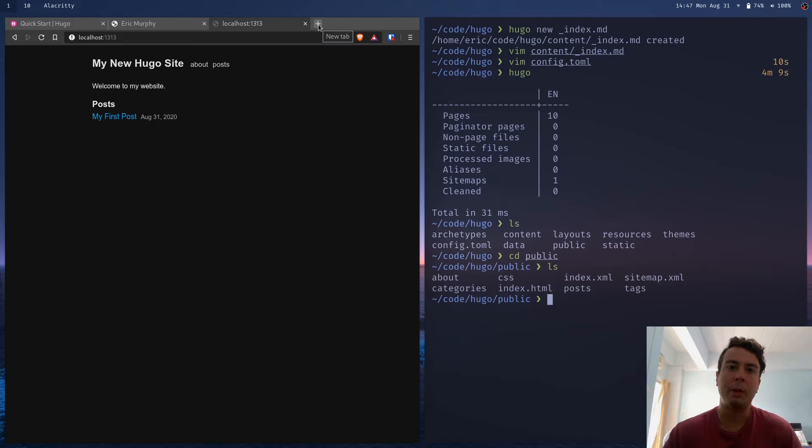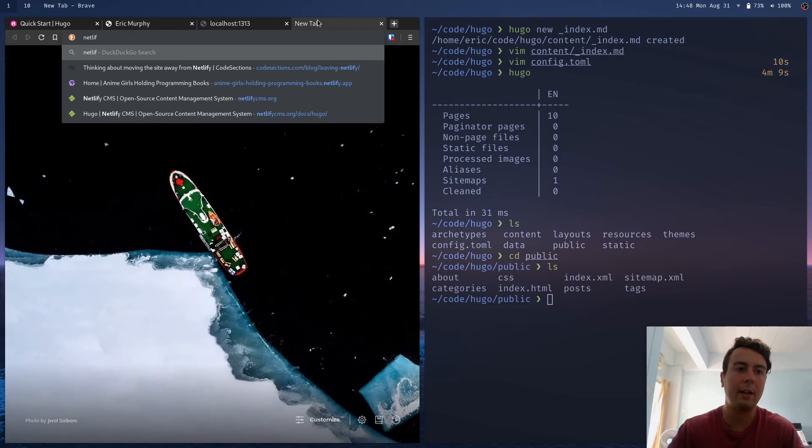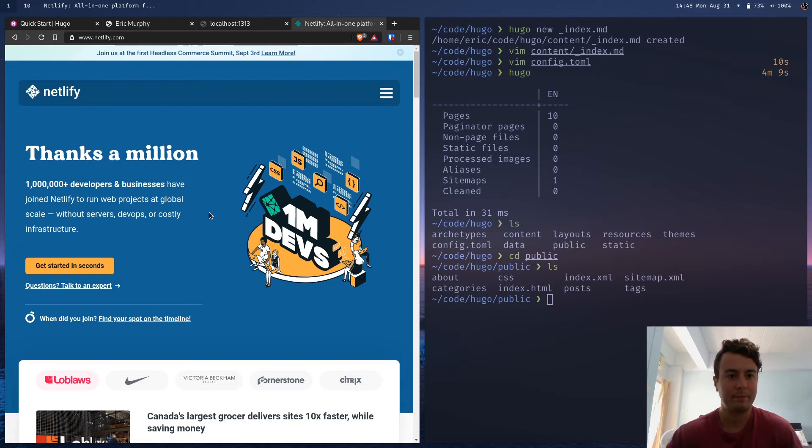You can upload the public folder to whatever server you want. With Netlify you can just click and drag this folder in and your site will be set up in seconds. Or you can put it on a VPS — set it up with Apache or Nginx, point it at this folder, and it's up and running. Maybe I'll make a video later explaining all the different ways to deploy to a host. That's all there is to the basics of Hugo — I might do a follow-up video on more advanced topics like tags and categories, but as you can see you have a working website and that's how easy it is to get up and running with Hugo.